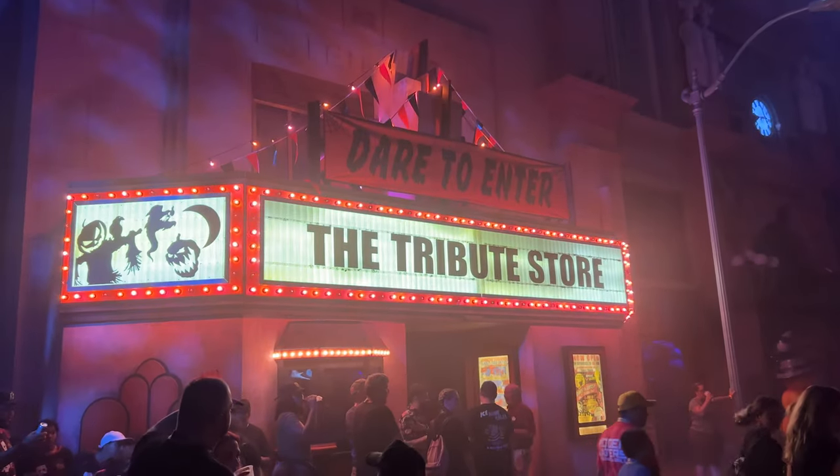Past Tribute Stores have been HHN themed, Christmas themed, old school Universal movie themed. So we're really excited to see how they did the Mardi Gras theme for this season. We'll try some treats and get some great Mardi Gras swag. Let's go do it — I feel like shopping.